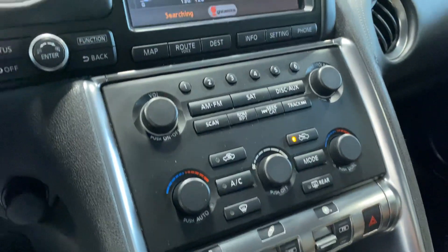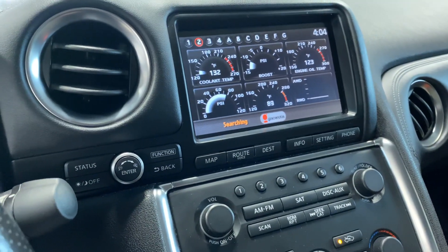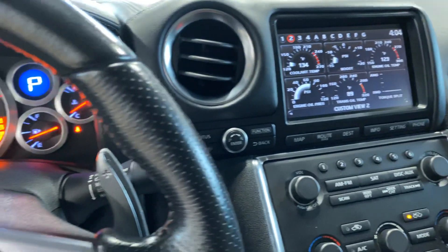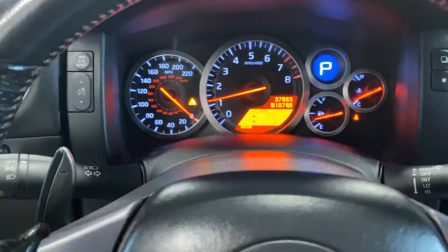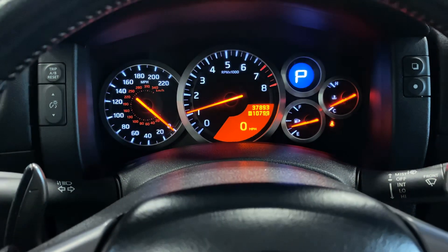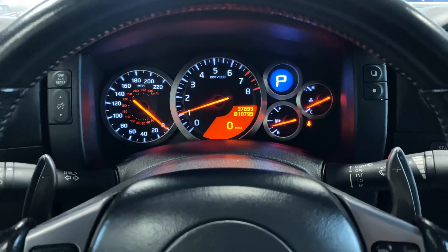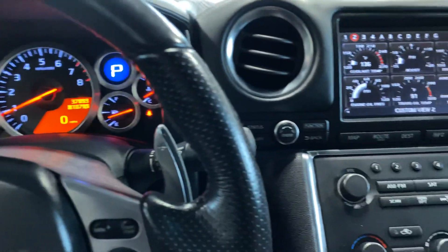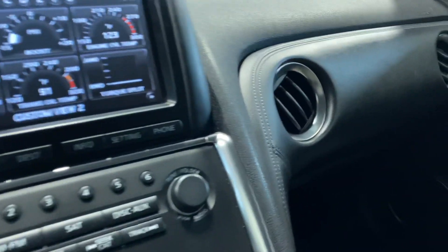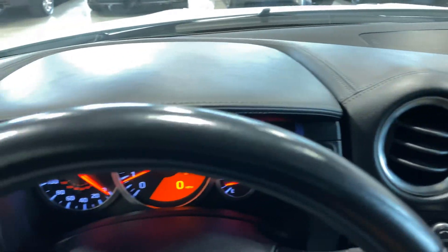Dual zone climate. Your standard functions on the GTR. No check engine lights or anything like that on. As you can see, 37,000 miles. The car's in really, really good shape. Let's take a look at the engine bay.